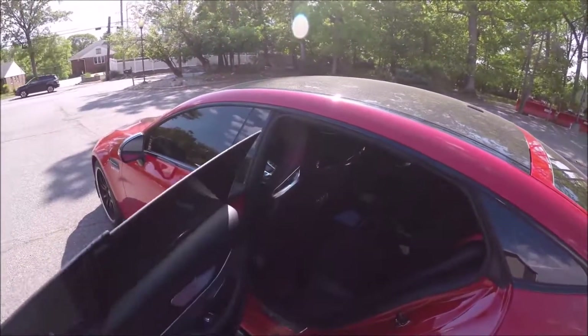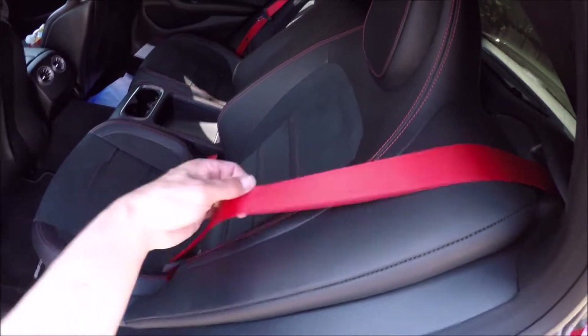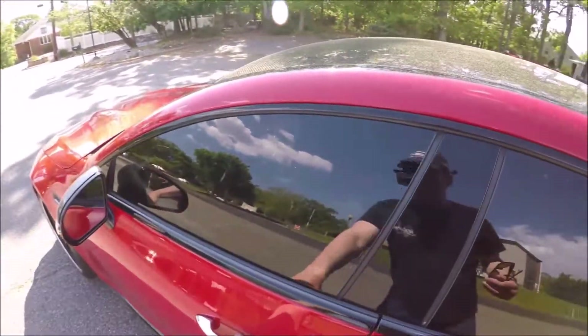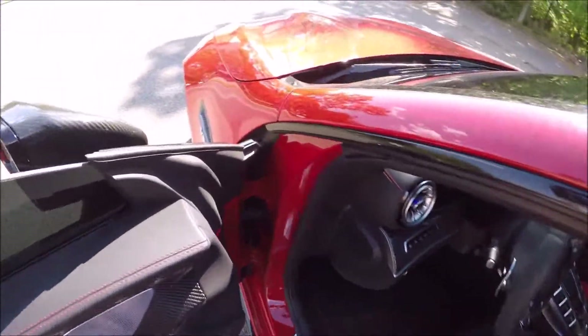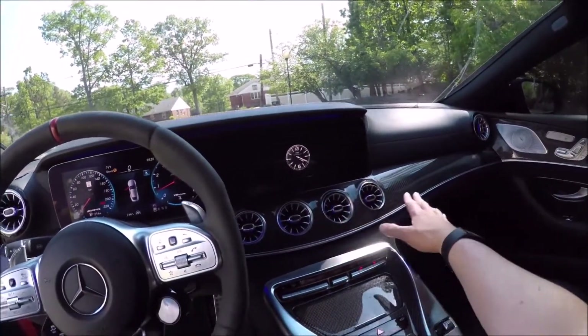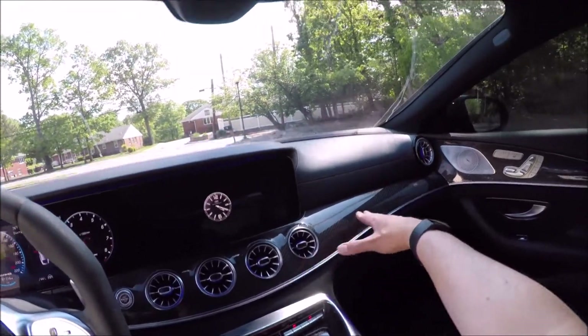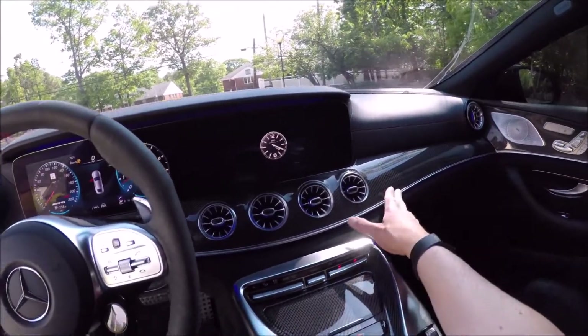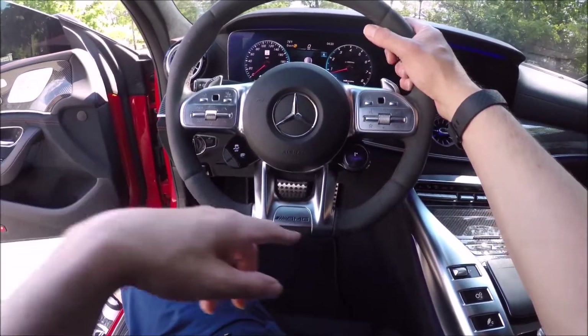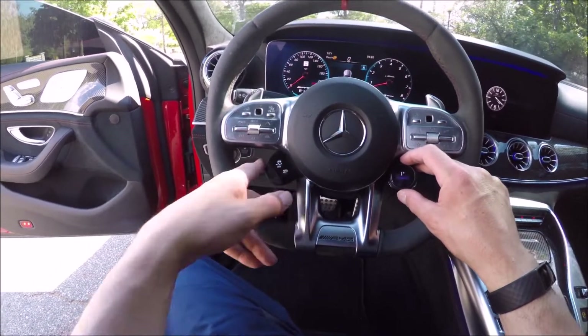Headroom can be a little compromised back here, but legroom is huge — look how much legroom you've got. AMG seatbelts — you can get standard black or red, which I believe is a no-cost option. I had that in my CLA45, which I loved. The interior is gorgeous; just very sophisticated. I love the carbon fiber here, which I believe is an option. The Burmester system might be standard — I mention it in my E63 video.